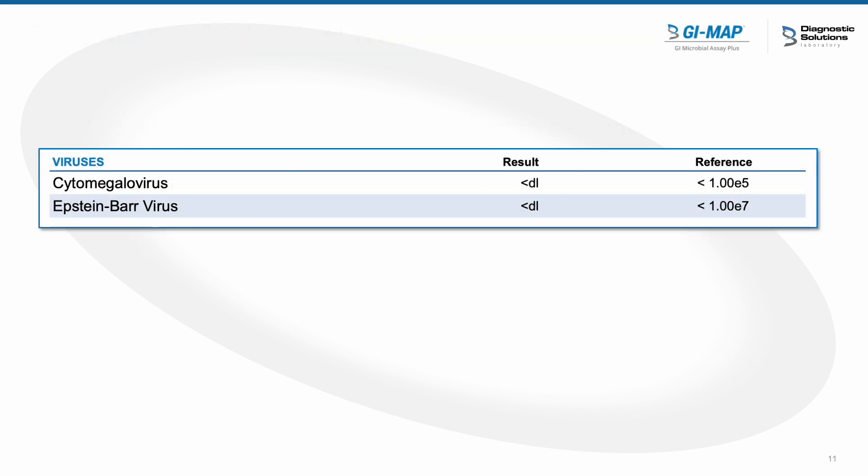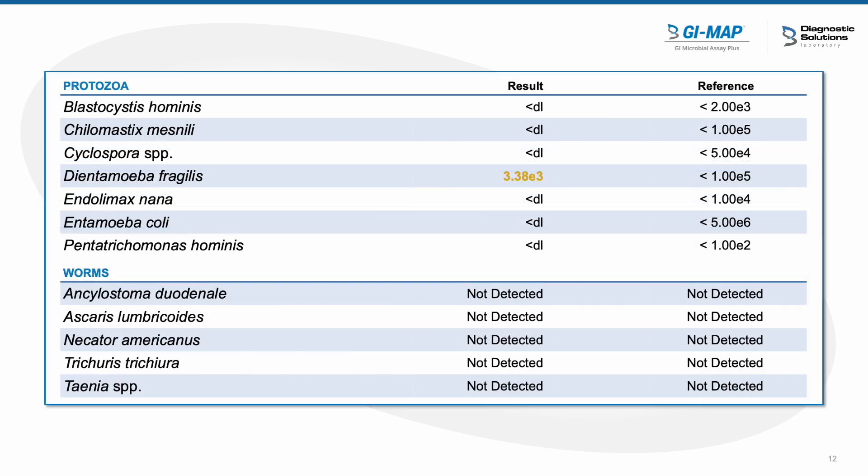We did not find any viruses present within her microbiome. As far as protozoa go, we did find Dientamoeba fragilis as one of her overgrowth species. Dientamoeba fragilis is a little bit gray in how you look at it — some people can have it and be completely asymptomatic, but there's also a subset who can be very symptomatic. The symptoms are pretty similar to what our patient was experiencing: abdominal pain, diarrhea, gas, and bloating. Because the symptom picture was so similar, I decided to start by treating the Dientamoeba fragilis with antiparasitic medications, as in my experience those are more effective.